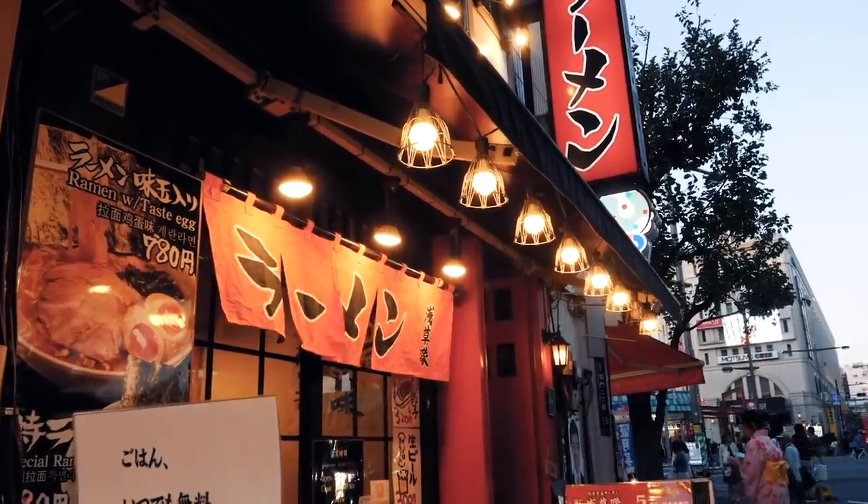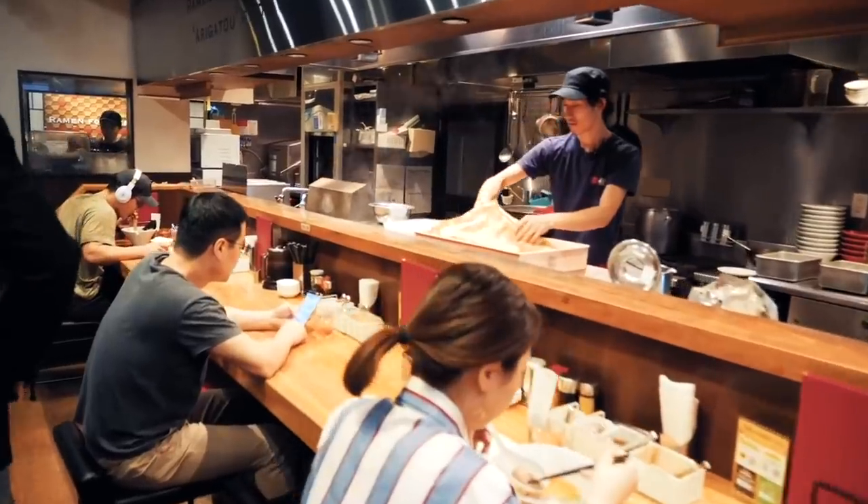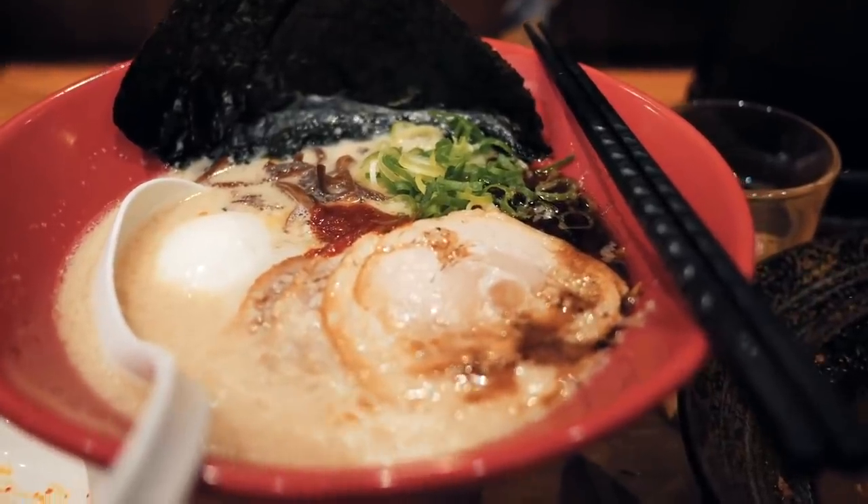I started playing around with some of the new things I've learned on the channel, and boy, did that make a difference. All of a sudden, my homemade bowls of ramen actually started tasting somewhat like the real deal I remembered having in Japan.